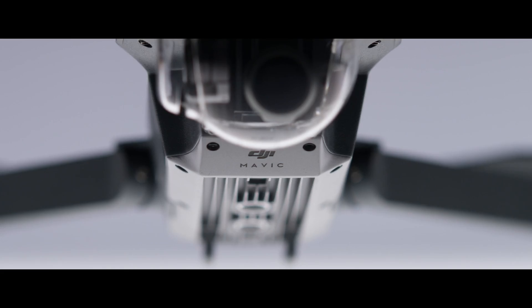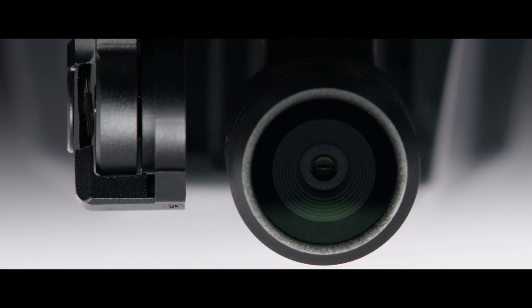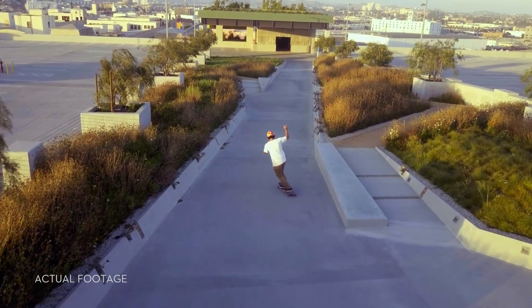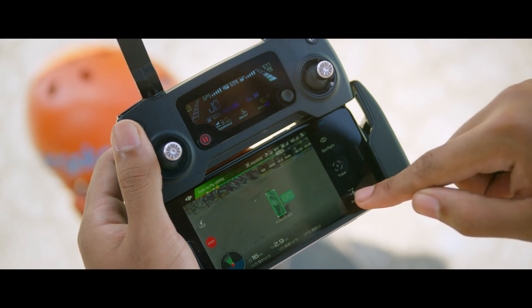camera steady. Unlike electronic stabilization, you use every pixel from the sensor and you don't have the weight of a bulky add-on. Shooting an epic tracking shot of a friend is easy — ActiveTrack technology means it just takes